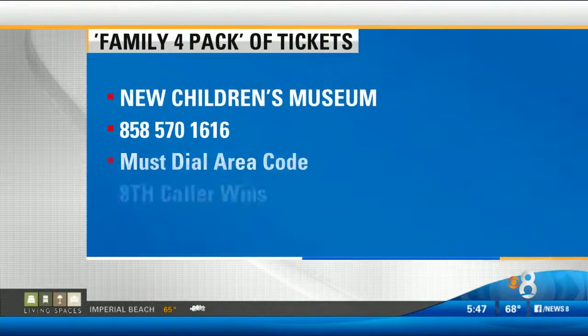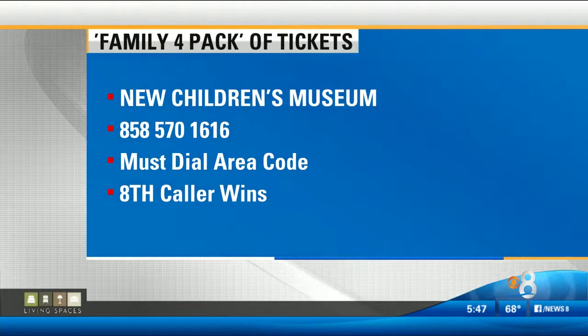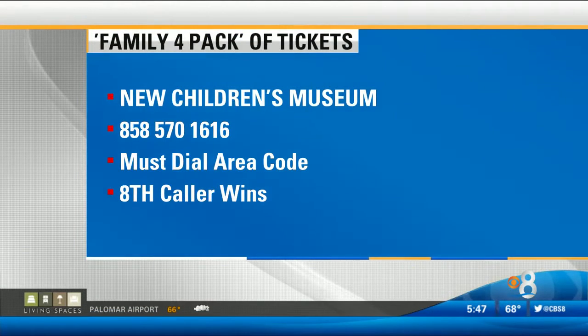Right now we want to give away a family four-pack of tickets so you can check out the museum. To win, be caller number 8: 858-570-1616. Dial the area code again: 858-570-1616.